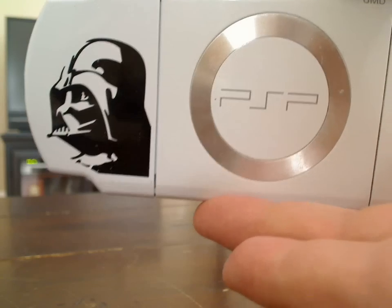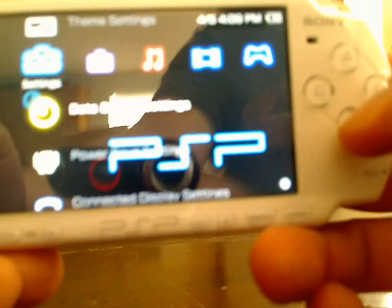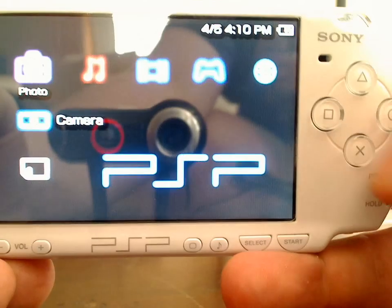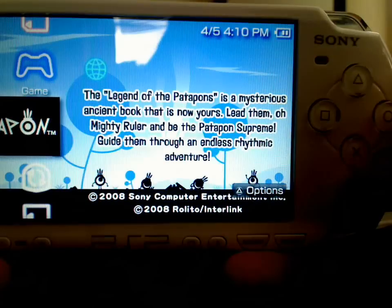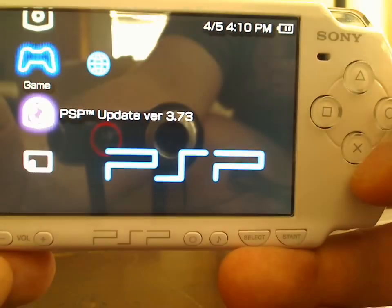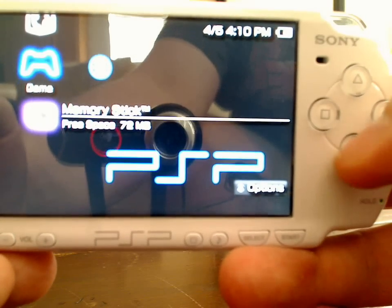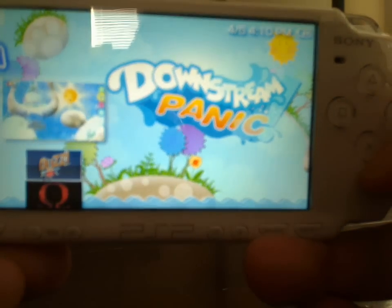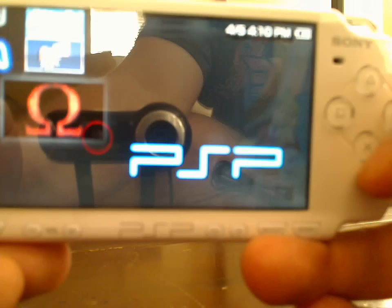It's in mint condition. The special part about this PSP is that it is modded. If you go over to the game section, you can see I've got Patapon in the game right now. If you go down to the memory stick, you can see that I've got games on the memory stick as well — Downstream Panic, Buzzmaster, and God of War.